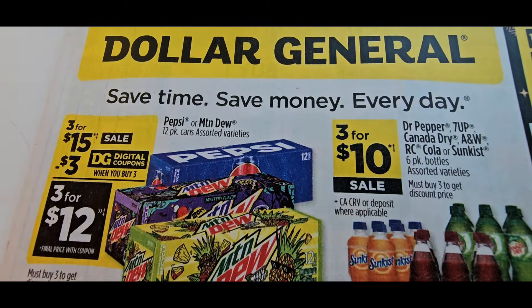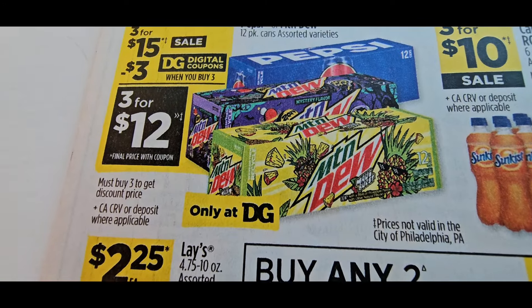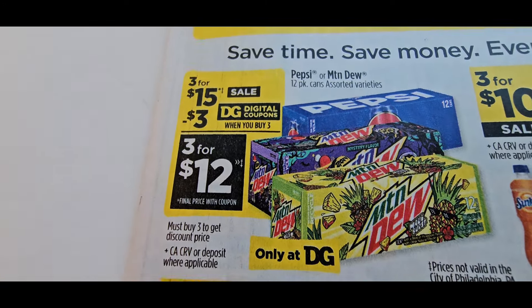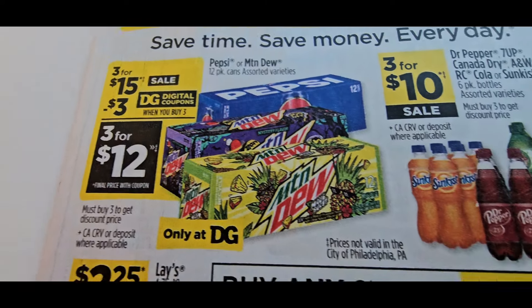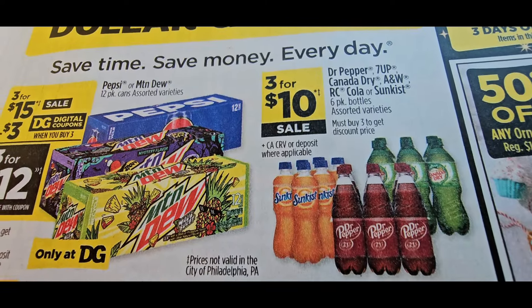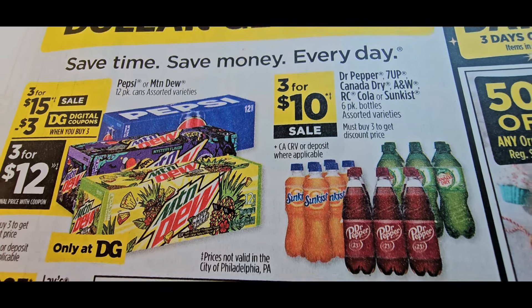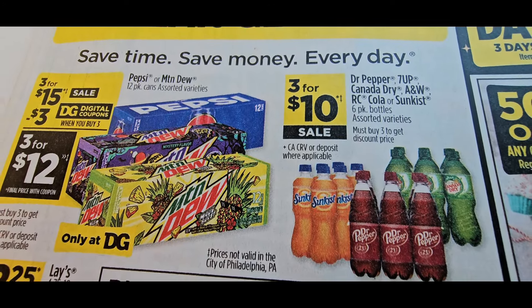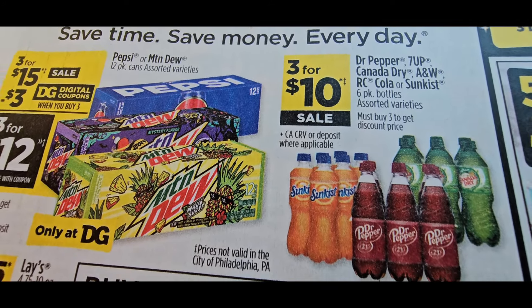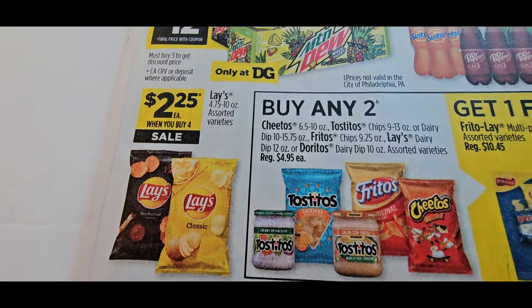Now let's get to this hot ad. Starting with sodas — three for $15 with a $3 coupon, we've been grabbing them at three for $11, so I'll probably skip that. But look — those are $2.95 ending today on Saturday. Now they're three for $10, so grab all you can today if you want the $2.95 price and not this three for $10 deal.